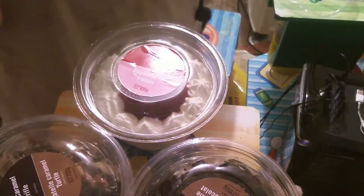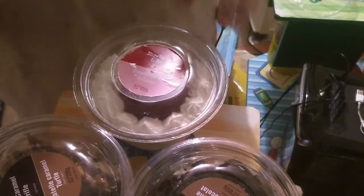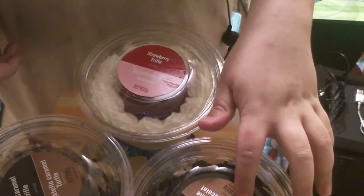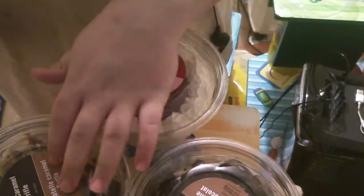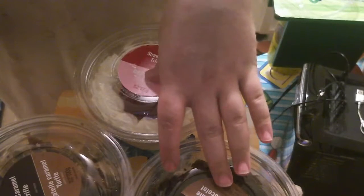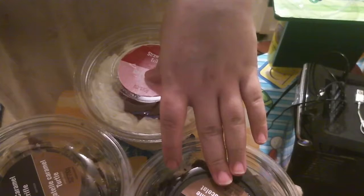Hello and welcome to my trifle video. Strawberry trifle, which I've never had before, triple chocolate brownie trifle, which I've had, and turtle caramel trifle. I got these three at Walmart for $7.97 each.